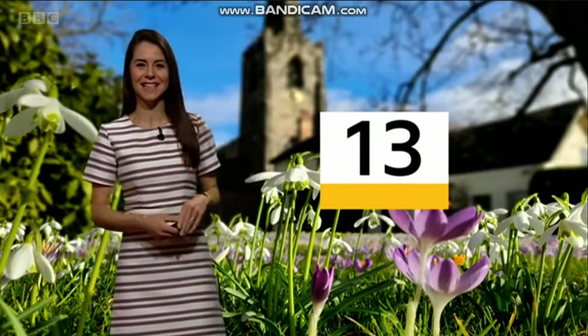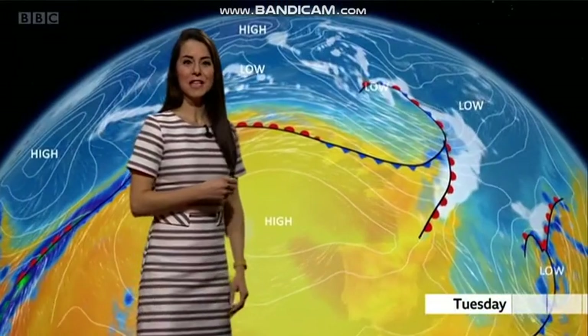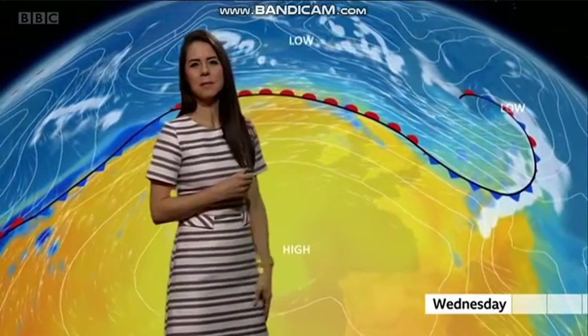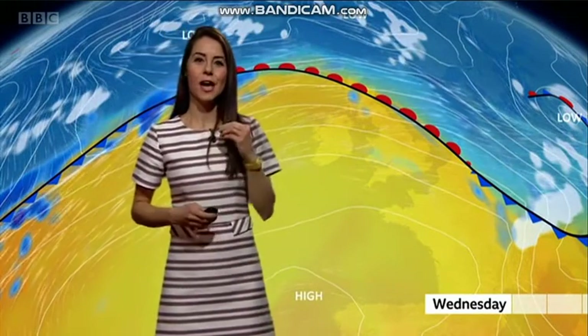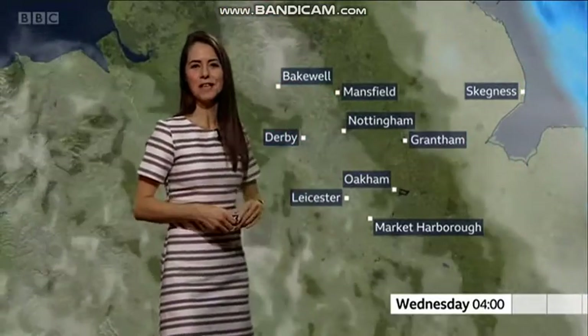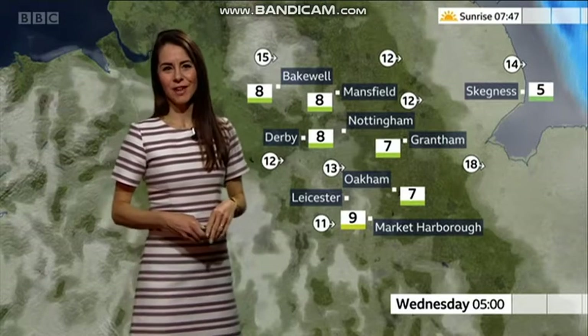Temperatures today reached 13 degrees, which is more like the average for mid-April. We're going to keep that warmth going for the next couple of days. We've got a weather front that's going to cross us through tonight, bringing in a little bit of rain and perhaps a bit more cloud, but it is keeping this milder flow going off the Atlantic. By the end of the night we're dry once again, and really mild tonight with a minimum temperature of 7 or 8 Celsius.